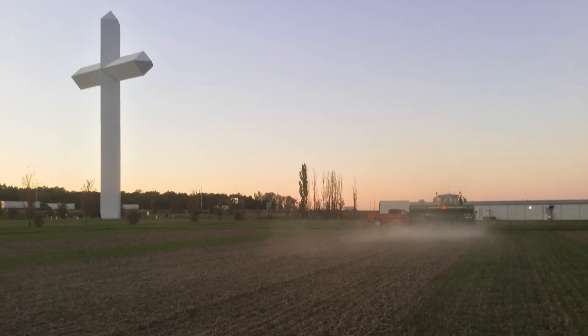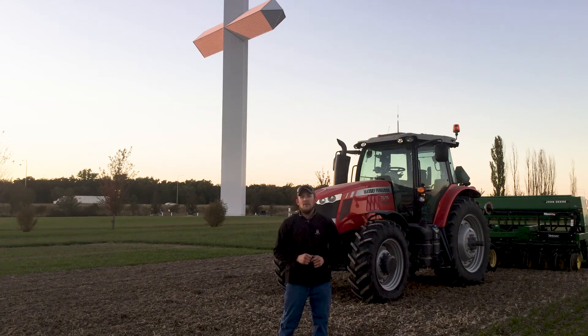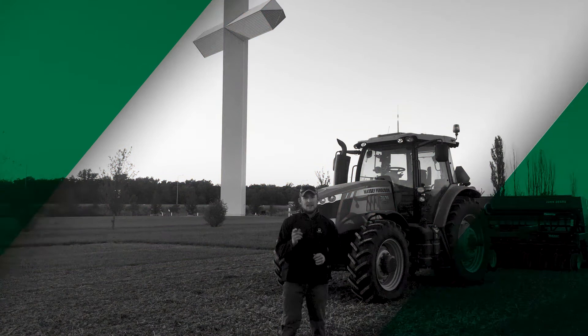Definitely look forward to seeing next year what we end up with those yields as we move into the 2019 timeframe. This has been Jonathan Perkins reporting from the fields of Effingham here with Beck's Hybrids. We encourage you to stay tuned for more on this in the future. Remember to like and subscribe below, and use any comments with the hashtag AskPFR if you have questions for us. Thanks again.